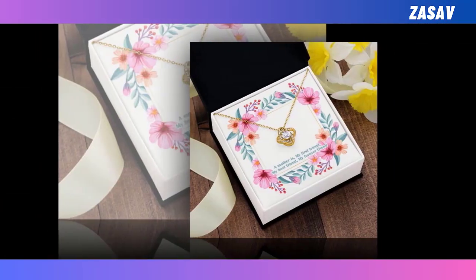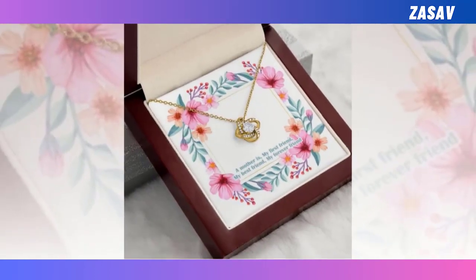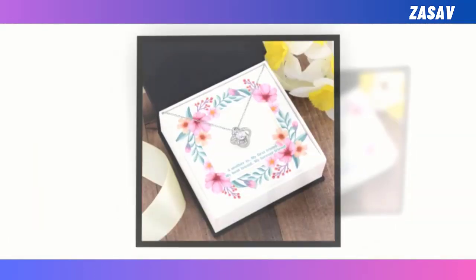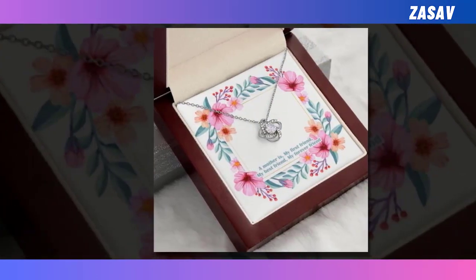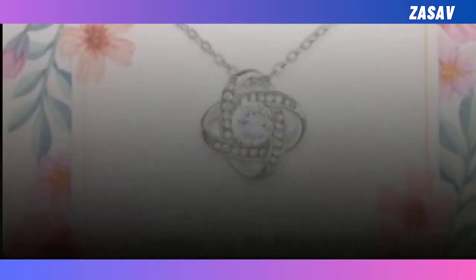Make this Mother's Day unforgettable with our Premium Love Knot Necklace. Symbolizing an unbreakable bond and eternal love, this exquisite necklace is the perfect way to express your admiration for the most important woman in your life. Crafted from high-quality materials with meticulous attention to detail, it boasts a stunning cubic zirconia crystal surrounded by smaller gems, adding a touch of sparkle to its timeless design.